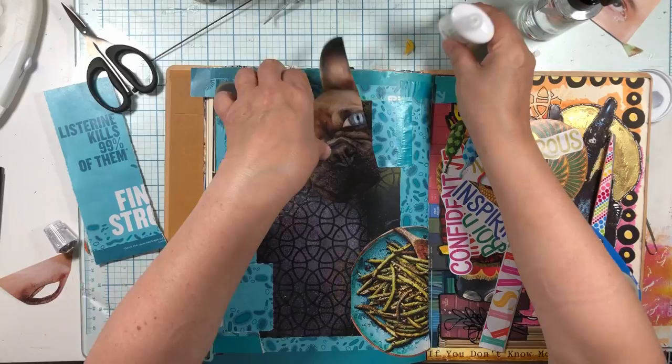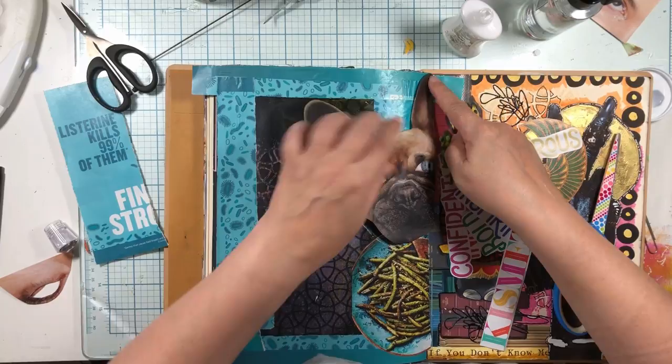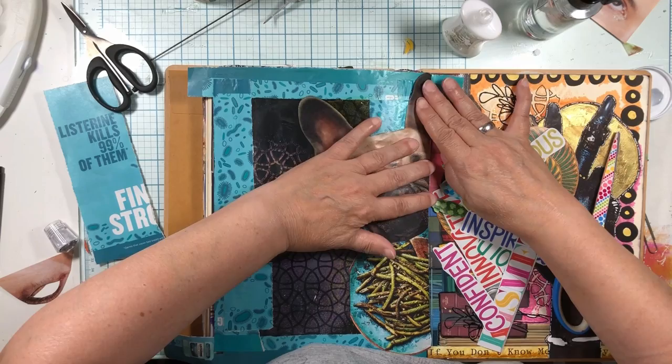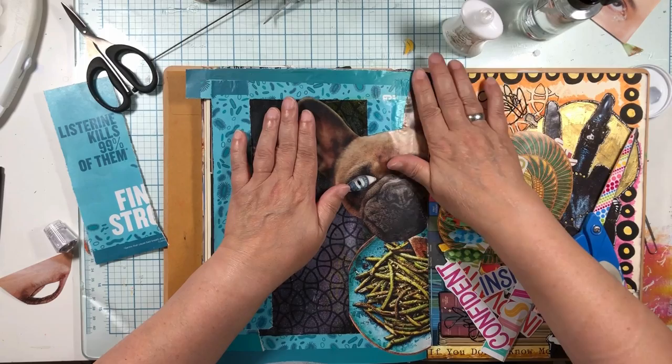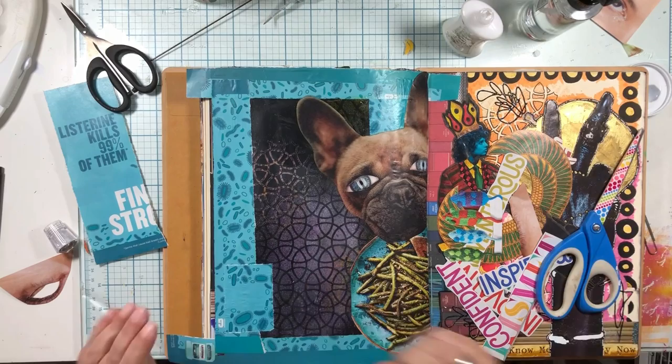I want to pull this down not to the very bottom but pretty far down. Now we're going to put her ear right up here and have everything come down from that. Now we see her eye on the corner, we see her eye here - she's looking adorable. Very attractive doggle.